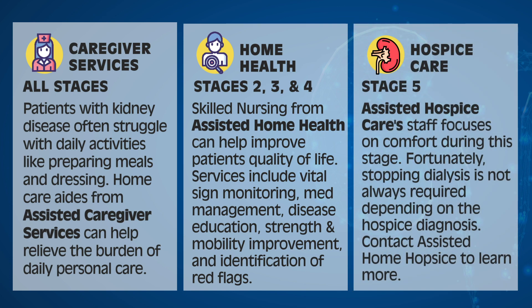Patients in kidney disease stage 5 can benefit from Assisted Hospice services. Assisted Hospice care staff focuses on comfort during this stage. Fortunately, stopping dialysis is not always required depending on the hospice diagnosis. Contact Assisted Home Hospice to learn more.